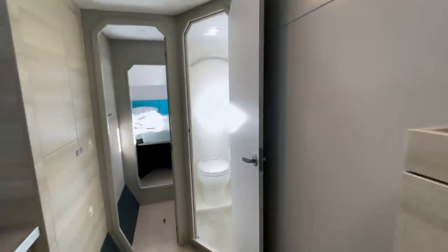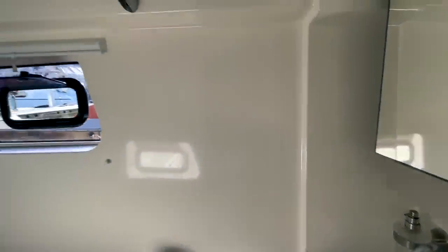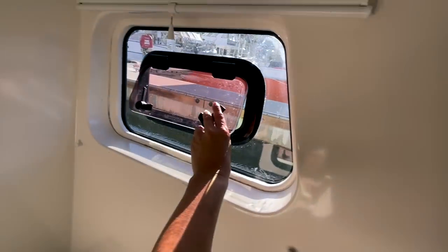The guest head area has another electric Tecma vacuum-flush toilet, a shower, and a wash basin. You can position the shower head at the top — the water falls down and gets automatically vacuumed out. There's a little button to control it, and you can close the door for privacy. The windows are tinted so unless someone has their nose right against the glass, they can't see inside.